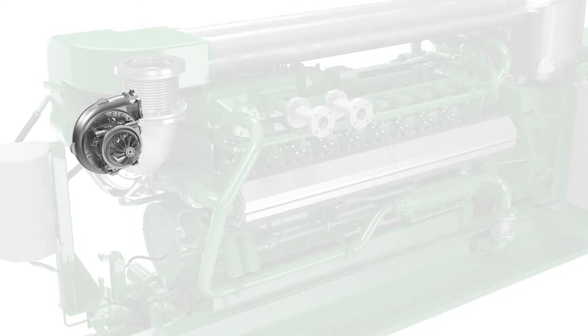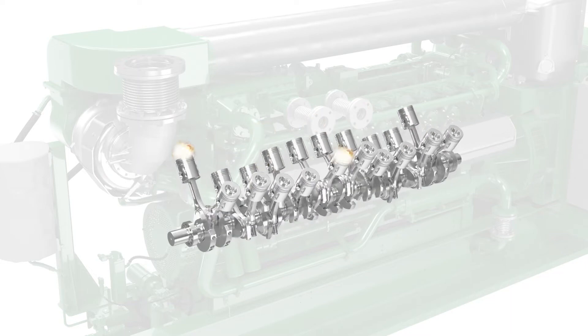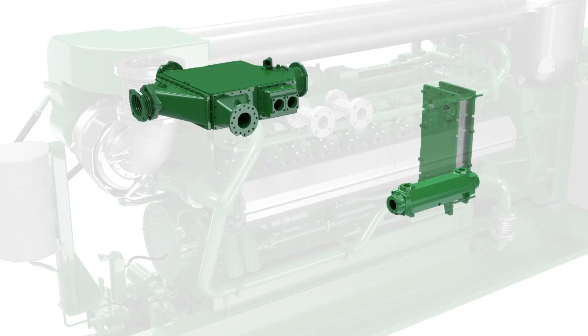Heat is produced when the air-gas mixture is compressed in the turbocharger and then combusted in the combustion chamber. Heat exchangers around the engine extract heat directly from the air-gas mixture, from the oil circuit, and from the jacket water circuit.